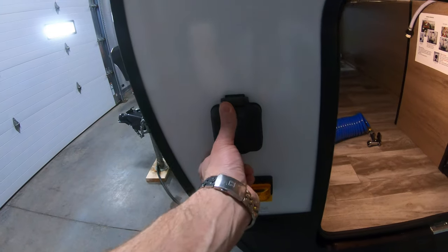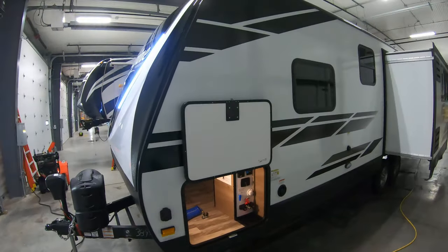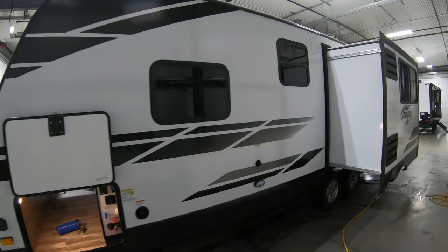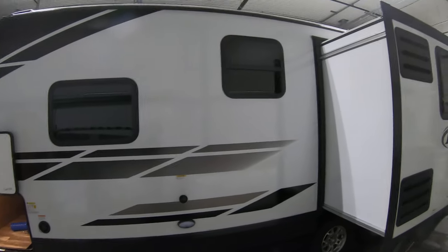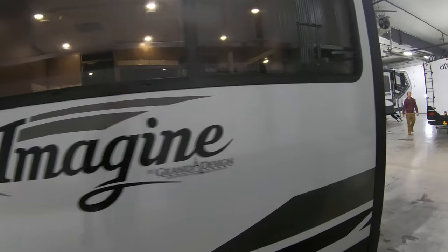Here's your outside shower hose with a nozzle. It is solar prep for those who want to do a solar panel and go off grid. All Imagines will have a black tank flush right there — no more sticking the hose down the toilet. Makes it nice and easy.